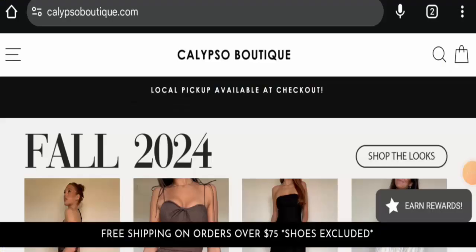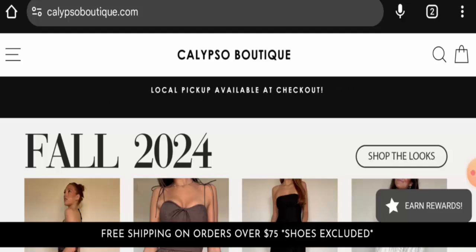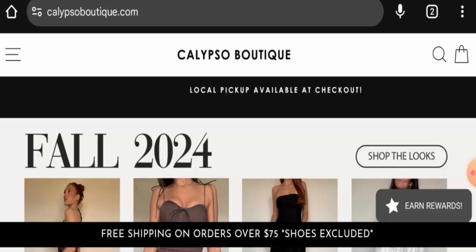Hi everyone, welcome. In today's video, we're going to give you an unbiased review of Calypso Boutique. If you wish to buy any product from this site, please watch this video. And if you have already experienced any fraud over this website, or if you have not received the product or got a damaged product, please watch this video till the end to find out how to get your money back.